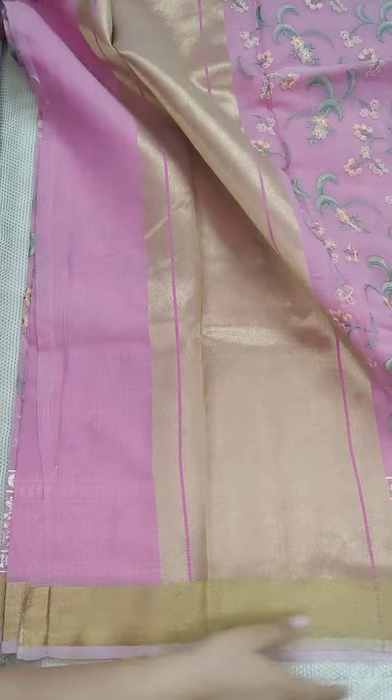This is a fancy Kora style — you can also call it Kora. This is the blouse, and the embroidery is very neat. After so many days I am doing this video — I have been quite busy. This is a beautiful embroidery design.